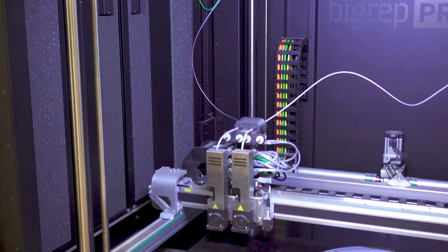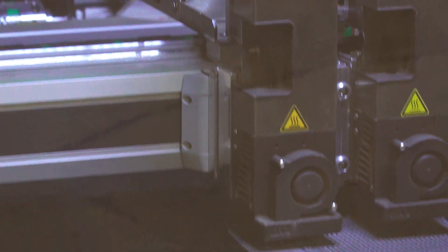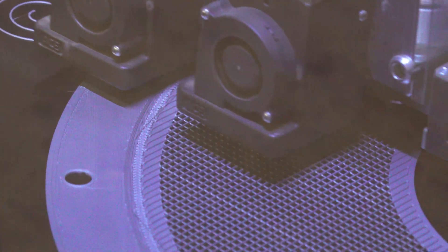Working with the BigRep Pro has been really nice — working with Kevin up at XBuild and some of the engineers from Boston. The machine is really well built. The gantries, the motors, the extruders and everything have been really nice to work with compared to some of the smaller hobby machines that some of us started with. The engineering team has been really good, helping us fix issues that we did have. They're small, but they did help us fix them.